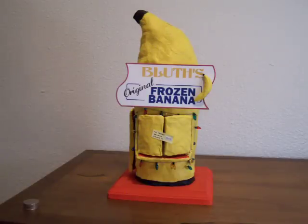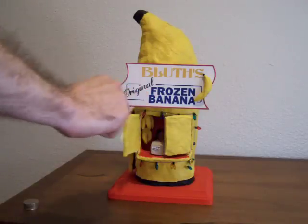Hi, I'm Steven Perringer, and this is the Bluth Frozen Banana Stand Piggy Bank, patent pending.